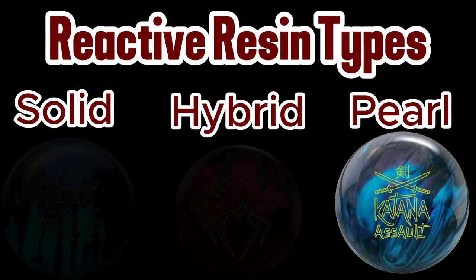Pearl cover stocks are generally designed to travel further down the lane before entering the hook phase, making them ideal in conditions where other bowling balls are hooking earlier than they should. This is particularly useful in later games of competition where the oil closest to the foul line has been removed or displaced. A good example of a pearl bowling ball would be the Katana Assault.